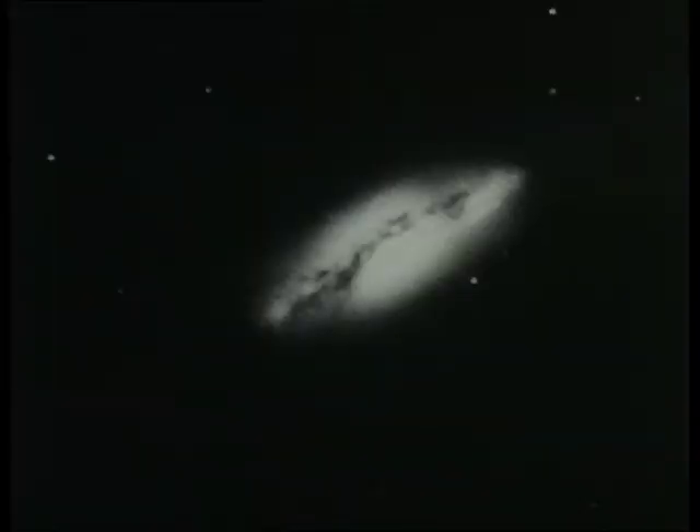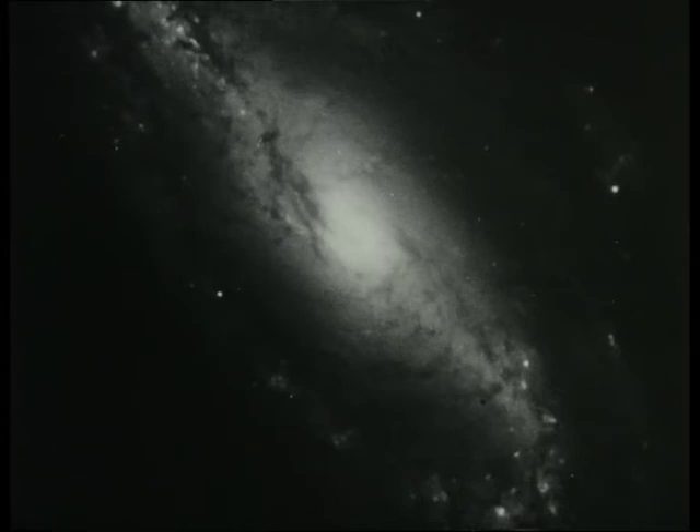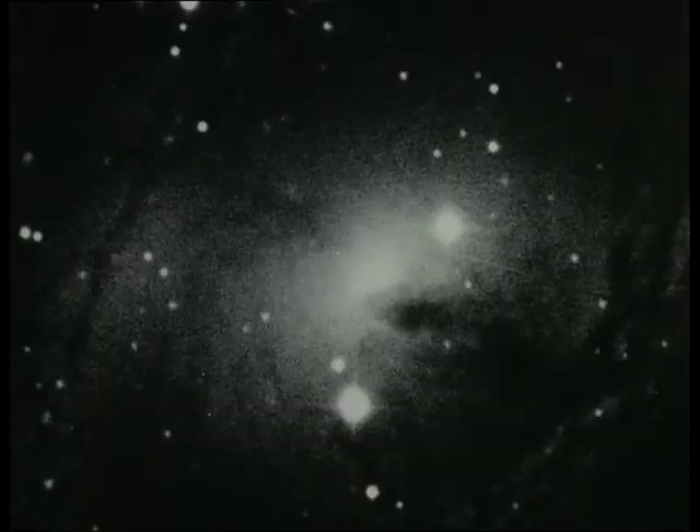Some galaxies have wide dust lanes. This is not the famous Sombrero galaxy, but NGC 681, which is much smaller and fainter. NGC 2992 is also quite dusty, and so is the beautiful spiral NGC 613 and the barred galaxy NGC 6300.